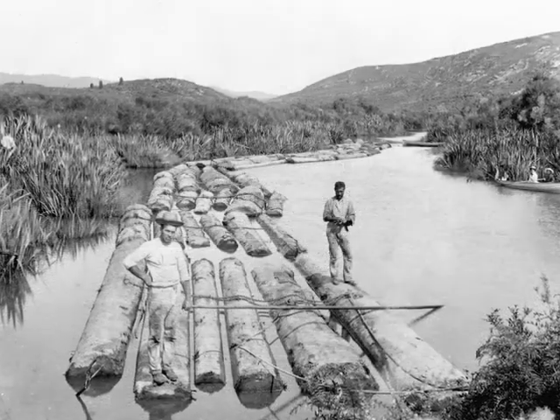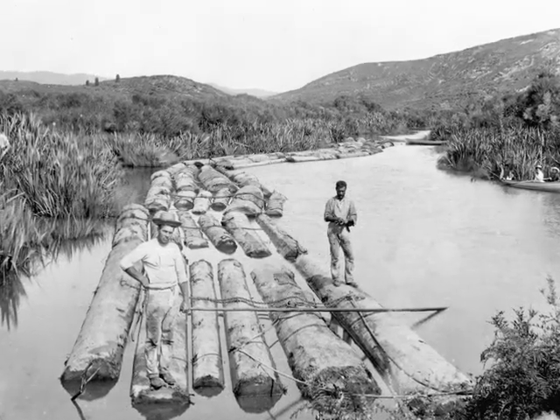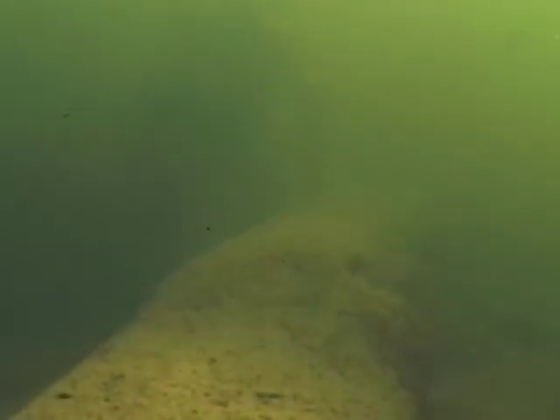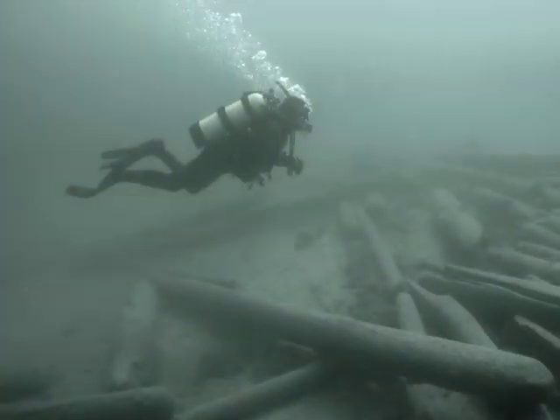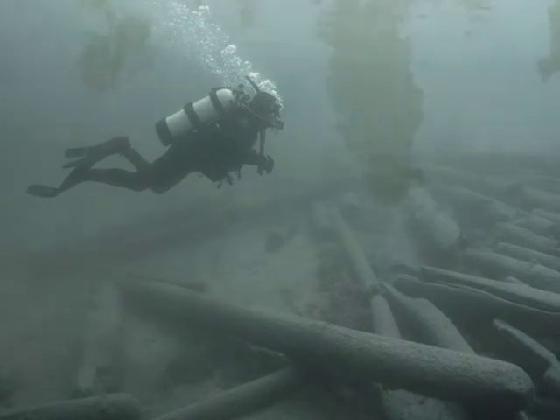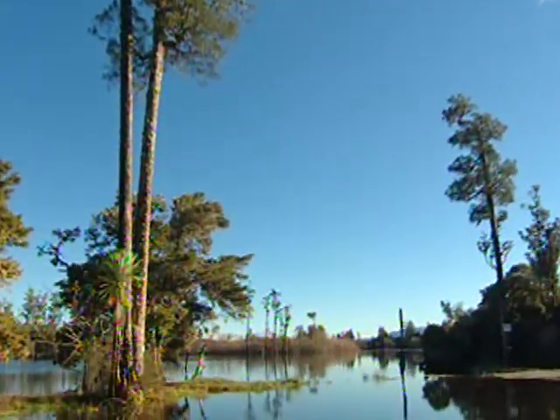The journey down the rivers or across the lakes was a turbulent one for these forest giants, with many logs sinking and being lost in the depths of water and mud. This is a very limited resource and presents a unique opportunity to not only own beautiful furniture, but a piece of incredible New Zealand history. Painstakingly, these logs are being located and recovered from their watery resting places.